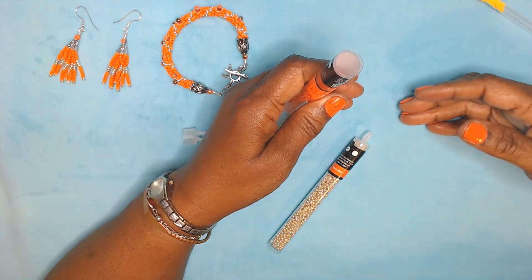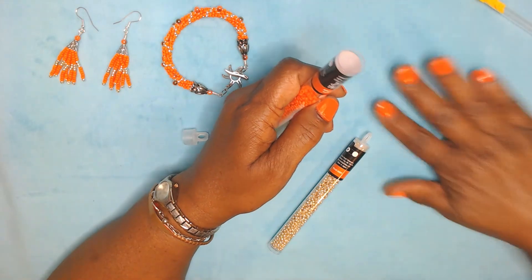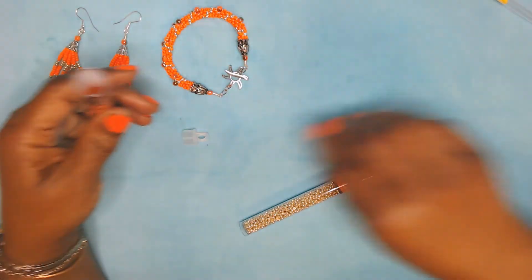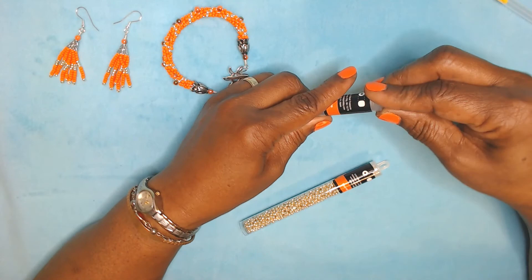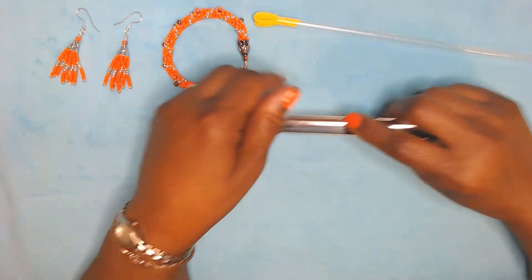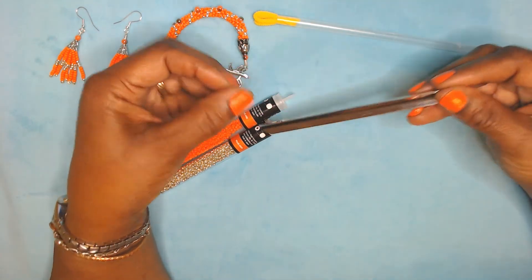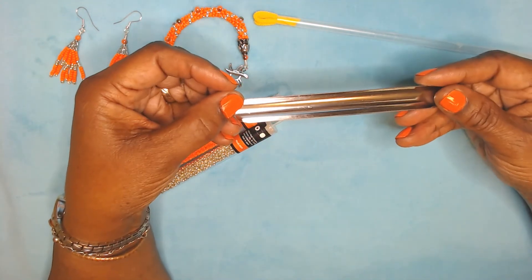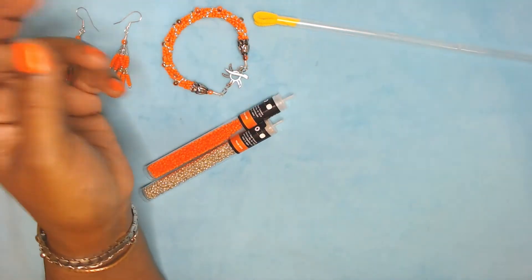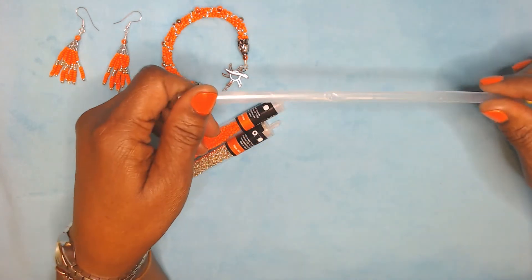But guess what happened? After I did that, I went to put everything back up and I went to put my straw back in the slot — and look what I found: I found my bead scooper! But guess what I did with it? I was so angry with it, I just put it back in the little slot where it belongs. So I am going to keep this straw with my stash and this will be my emergency scooper. That is my tip for the month.